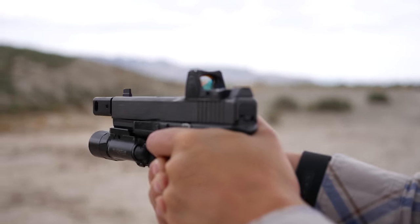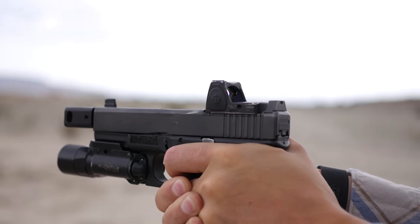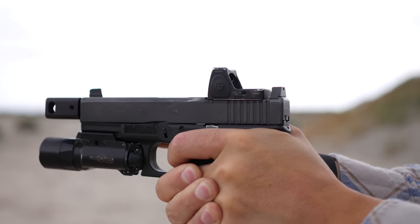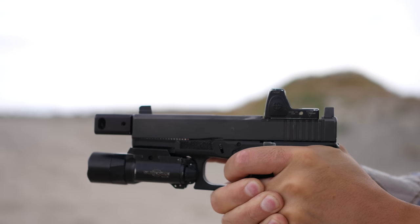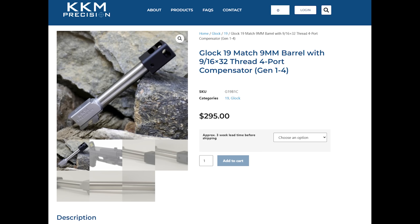That being said, if my memory serves me correctly, I believe the original configuration had a stock trigger with a Freya Magwell. I don't really remember when the Vicar slide made its way in — maybe it was there from the beginning, who the hell knows. Anyway, of course, on top of this, the KKM barrel and compensator — the heart of the setup. That leads us to the name, Roland Especial.